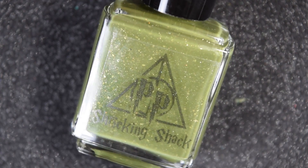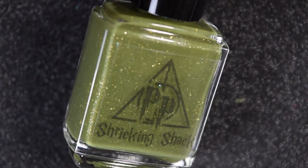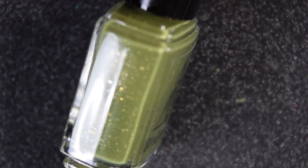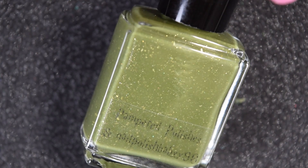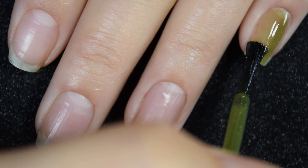Up next we have Shrieking Shack, and this is an olivey green crelly base with a couple different size platinum flakies, scattered hollow micro glitter, and holographic flakies. Here's our first coat of Shrieking Shack.